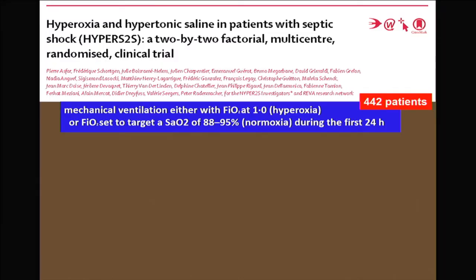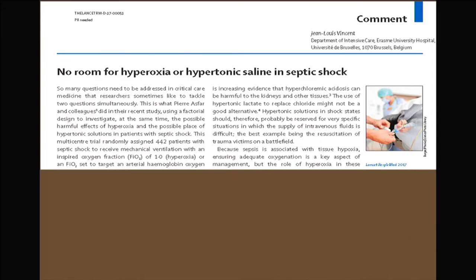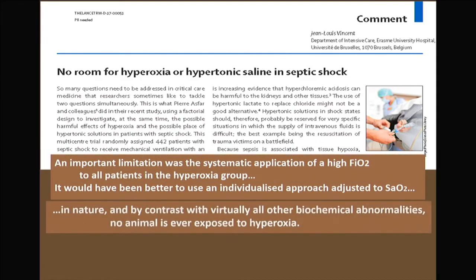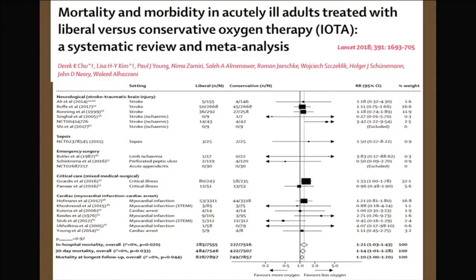A study by Asfa and co-workers showed that when you give too much oxygen to patients with septic shock, you may worsen their outcomes. The microcirculation can be impaired by high PAO2. Hyperoxia can generate more oxygen free radicals and could also impair the microcirculation. A meta-analysis just published in the Lancet one week ago addresses this directly.